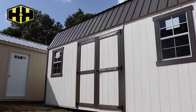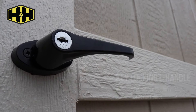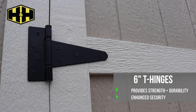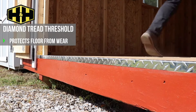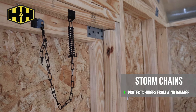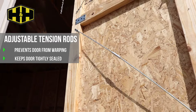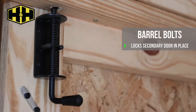Our doors are designed with security and function in mind. They come standard with a key locking L-handle, 6 inch heavy duty T-hinges, diamond tread threshold, storm chains, adjustable tension rods, and locking barrel bolts.